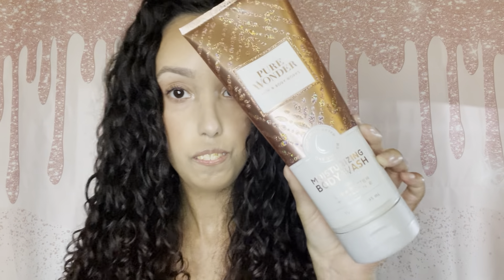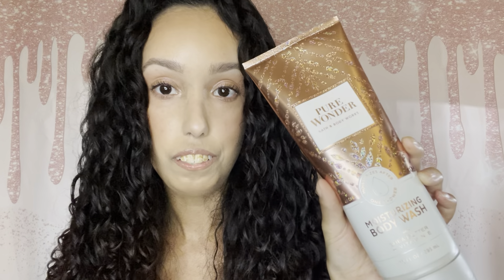Moving on to body care — I got the Pure Wonder moisturizing body wash. I actually prefer this body wash versus their gel body washes. I'll still pick up the gel body washes since they're cheaper, but since this was on sale and I prefer this formula more, I jumped on it. It smells exactly like the spray version.